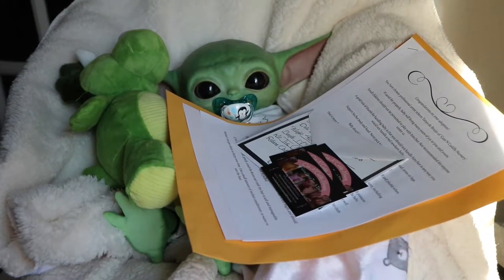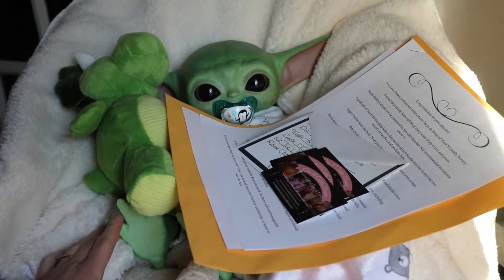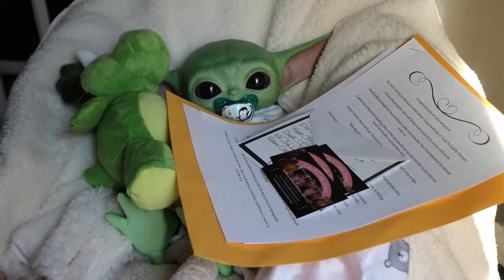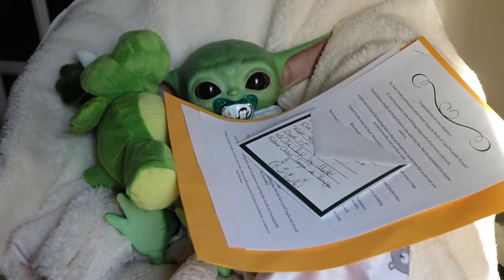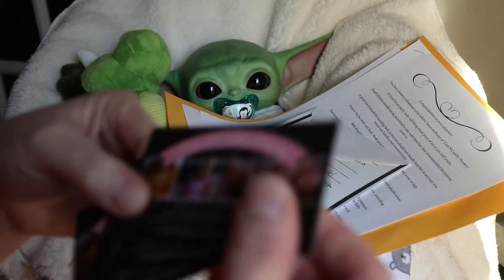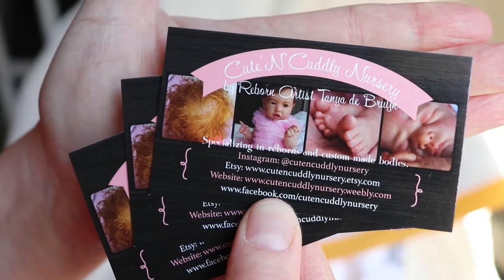Good morning everyone, it's Tonya of Cute and Cuddly Nursery. I have the second of my green children, and this one has been adopted. He is actually going pretty far, so excuse me, I just want to do a quick box packing so I can get him on his way because it's going to take a little while, hopefully not too long.